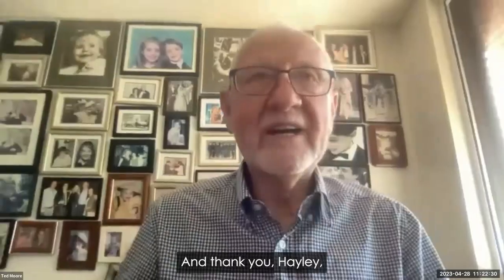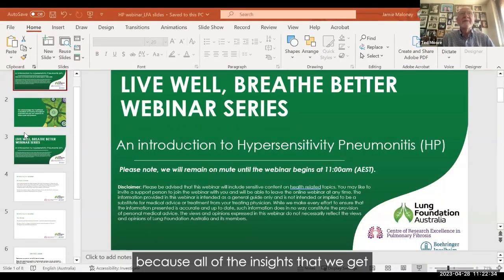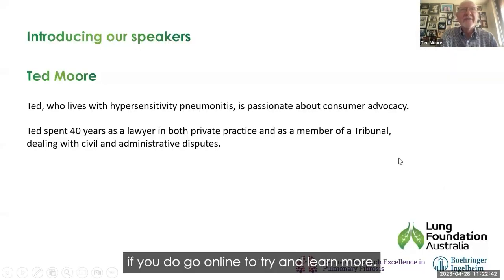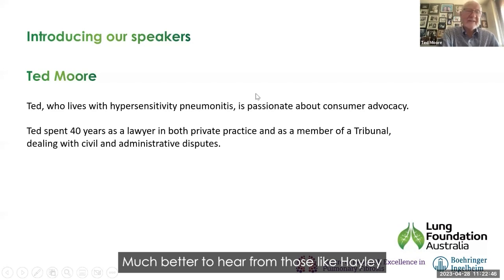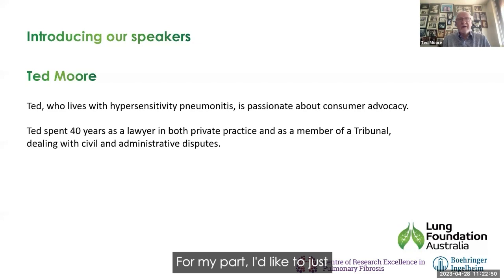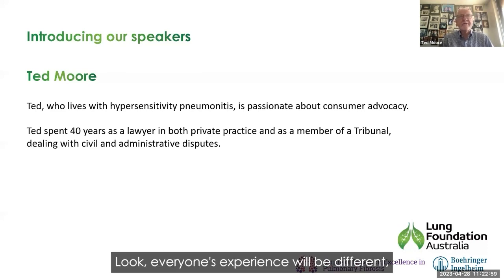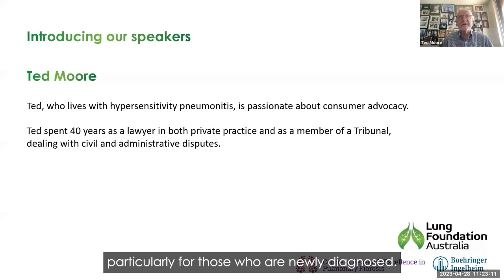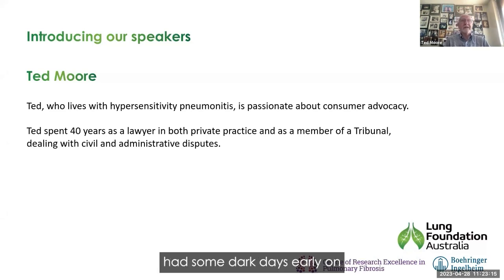Thank you, Jamie. And thank you, Hayley, because all of the insights we get into hypersensitivity pneumonitis are a great help — there's some pretty bleak commentary out there if you go online. Much better to hear from those like Hayley who speak with great authority on this subject. For my part, I'd like to share a few of my experiences living with this disease. Everyone's experience will be different, but I hope mine might provide an example of how it is possible to live a good life with this disease — particularly for those who are newly diagnosed. I had some dark days early on because my father had died of the ILD sarcoidosis at age 78, and I'm 81.